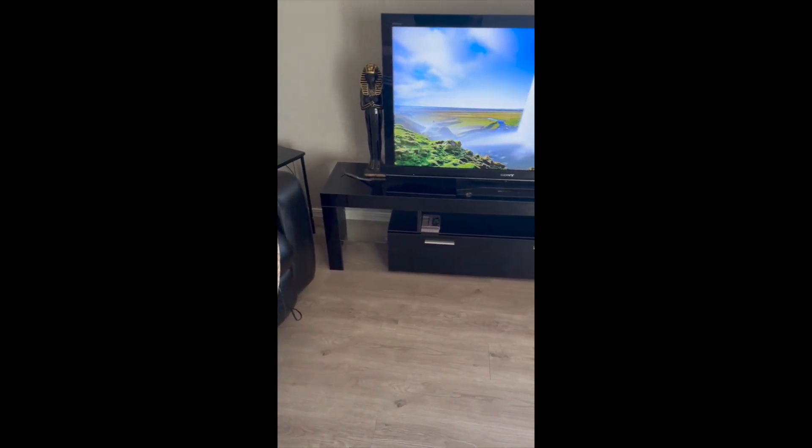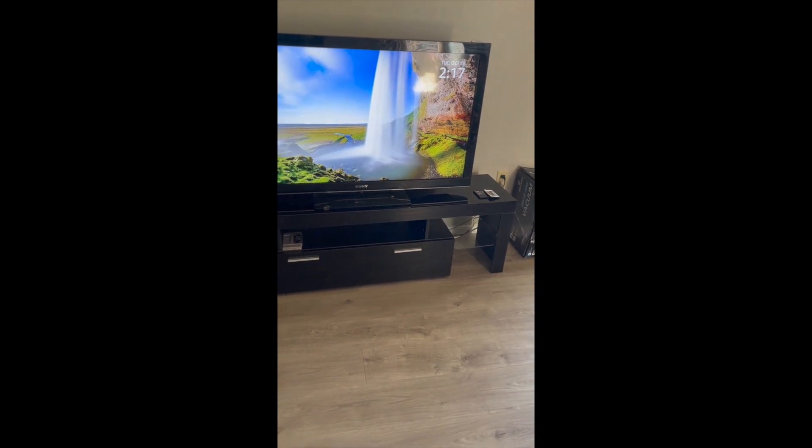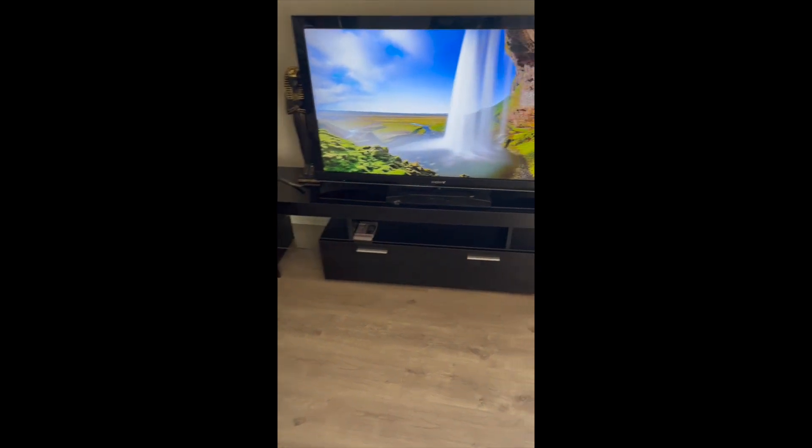I got this TV stand from Amazon to review and I am in love with it, guys. So cool. Very sleek and modern.